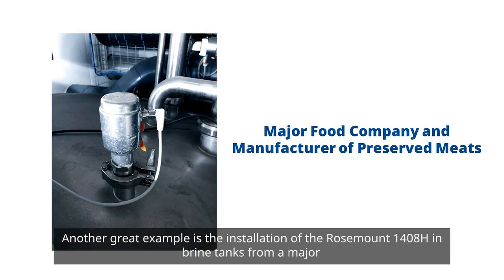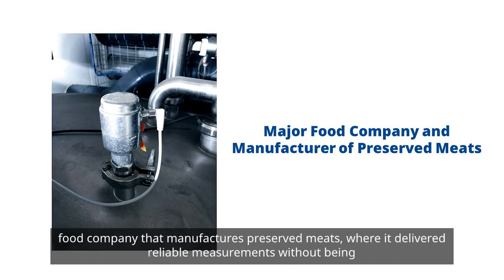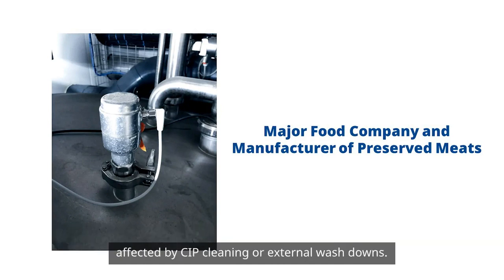Another great example is the installation of the Rosemount 1408H in brine tanks from a major food company that manufactures preserved meats, where it delivered reliable measurements without being affected by CIP cleaning or external wash downs.